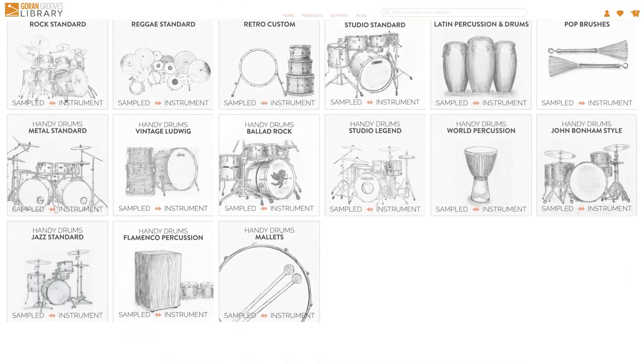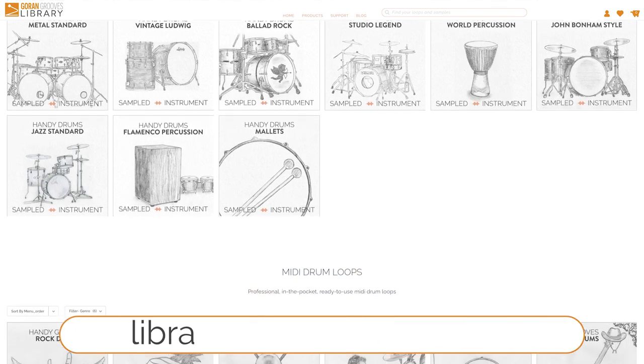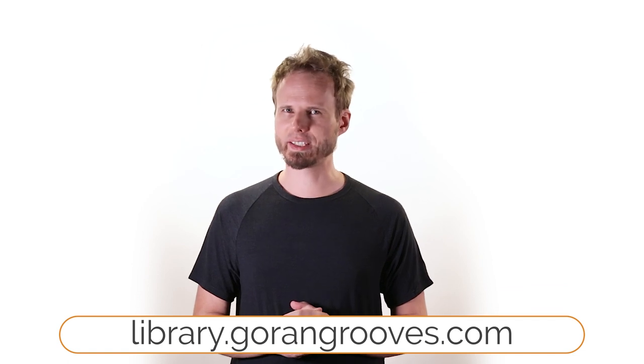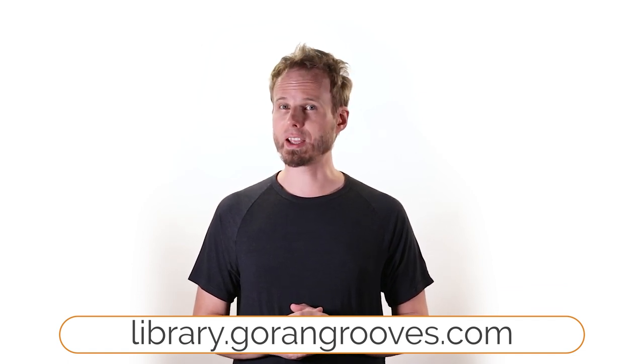To hear audio demos for all plugins, accompanying MIDI drum loops, and what they can do for your music, head over to the Goran Grooves library now. Thanks for watching until the end — I'm Goran Rista and you'll see me next time. Until then, keep grooving. Check out this video for a closer look at the graphic user interface and the included controls.